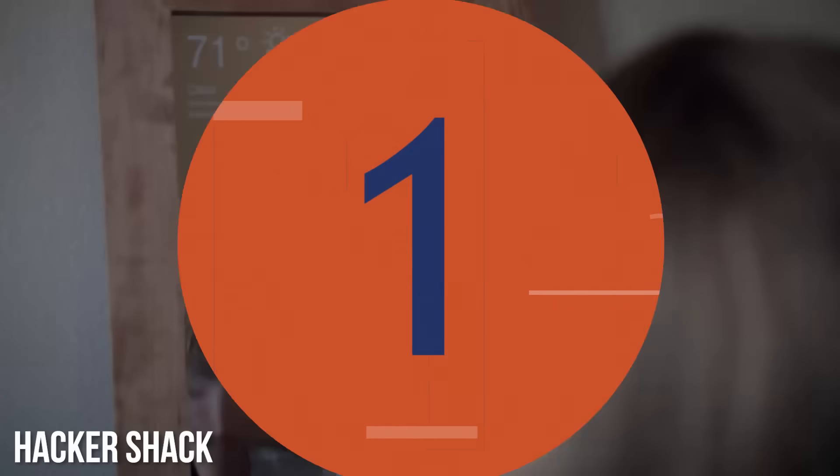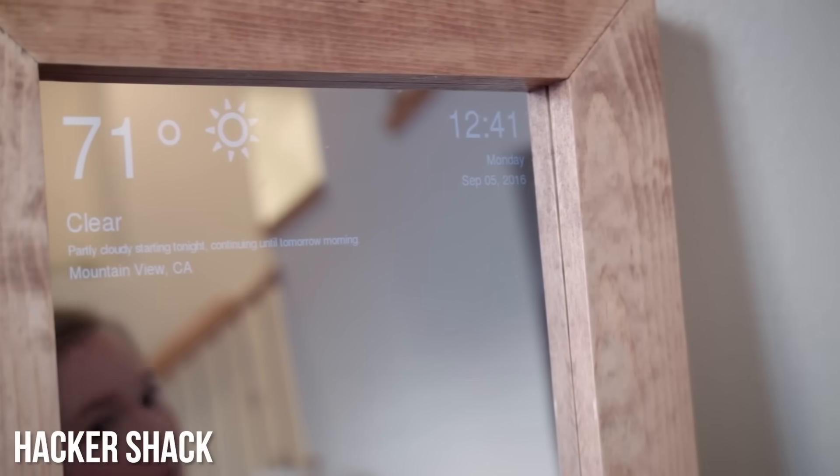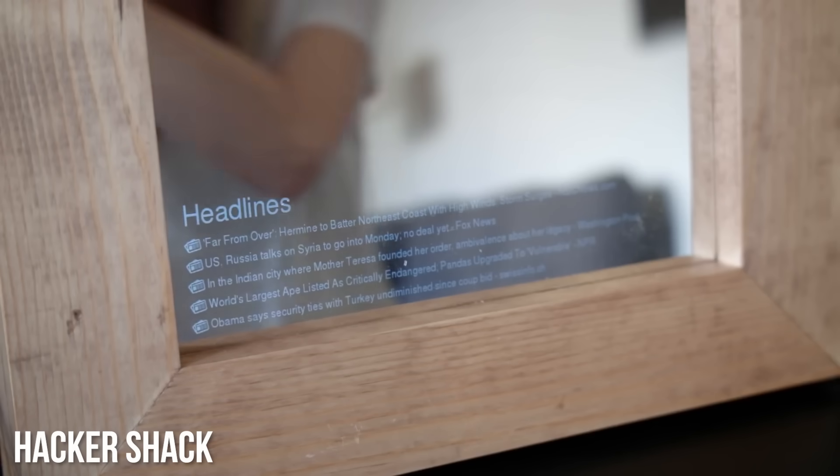We rounded up five of our favorite uses here for you today. First up, a smart mirror that is sure to delight any science fiction fan. By using an old TV or monitor, a mirror, some framing materials, and your Pi, you can make a mirror that tells you the weather, reads the news, and displays calendar alerts while you go on about your morning routine. Oh, and it's also a functional mirror. It's your Deus Ex dream apartment minus all the scary cyborgs.